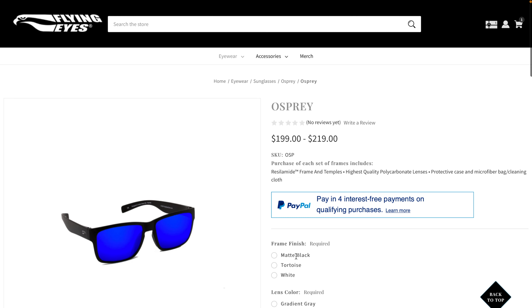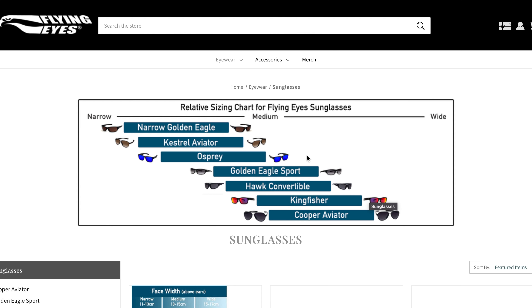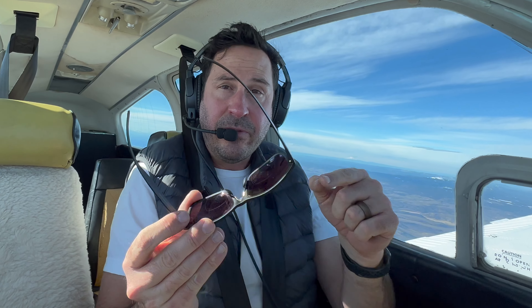I first ordered Ospreys because I liked the look of them, but they're quite a bit smaller than these and they did not fit my head at all. I'm 6'4" with larger features. Customer service was eager to make me happy, and they took the return and recommended the Kingfisher because it's similar in style but a lot wider.